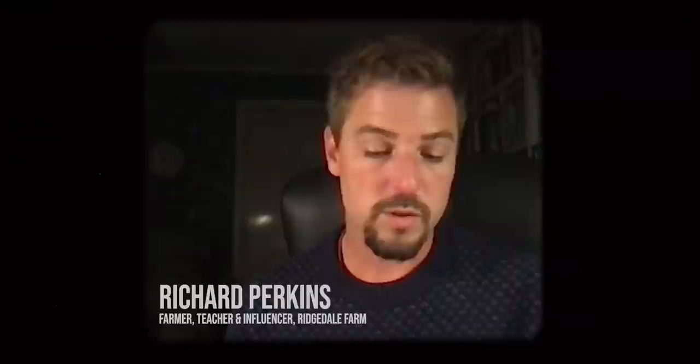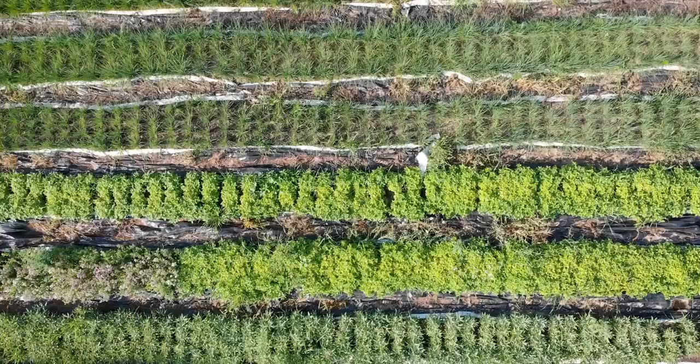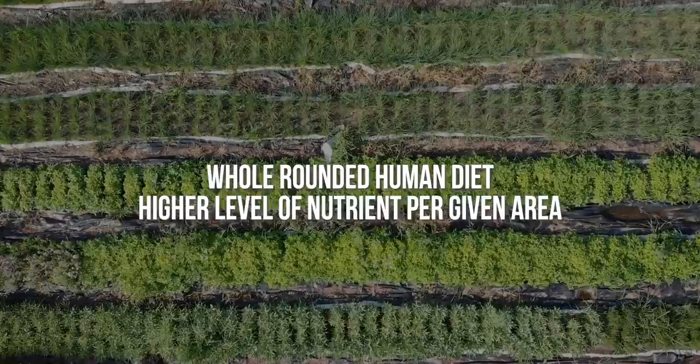People always wonder: can regenerative agriculture be scaled? Yes, of course it can be scaled. It's already been shown in multiple peer-reviewed papers that this type of farming produces, A, a whole rounded human diet, and B, a much higher level of nutrients per given area than modern industrial agriculture does.